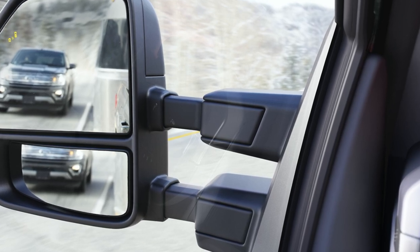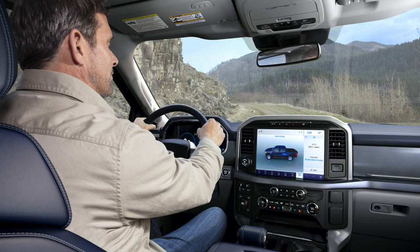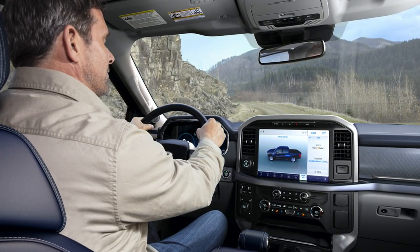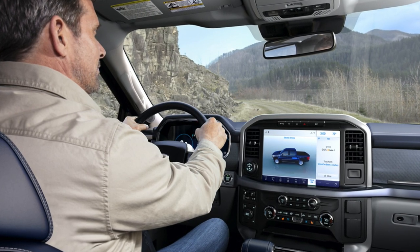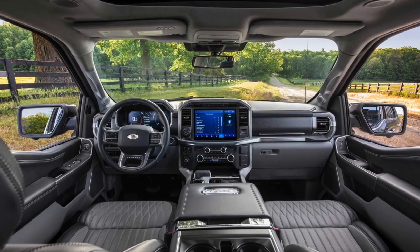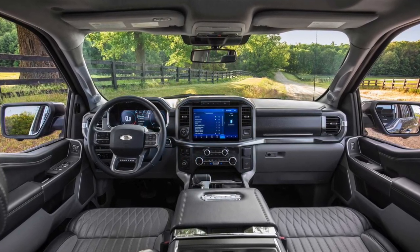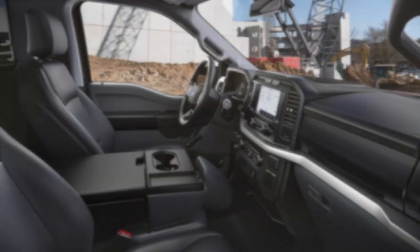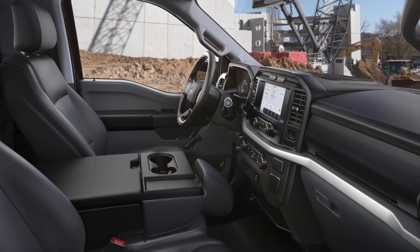This new sync system is going to be the Sync 4 system. It looks very similar to the current system, however I feel like it's going to be a little bit more connected. In the press conference, they talked about the connectivity and how this Sync 4 system is going to be the best yet. It looks very similar, but it's probably going to be a little bit better in terms of responsiveness and user interface.